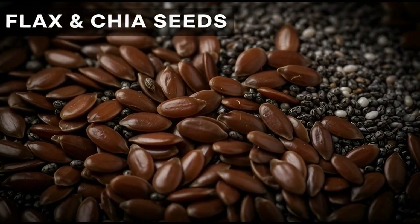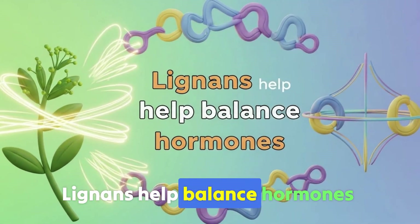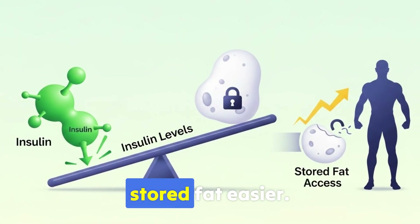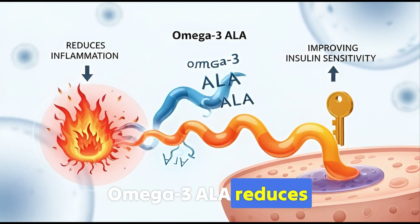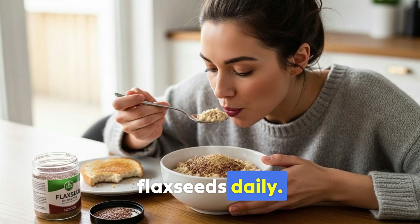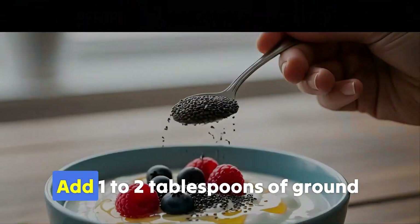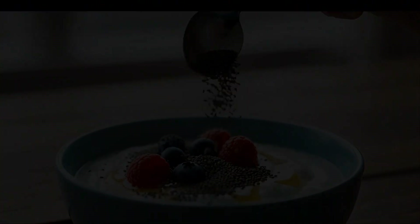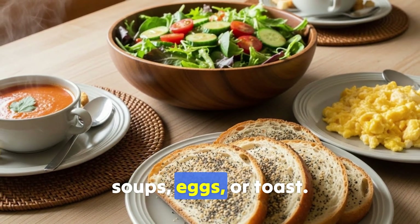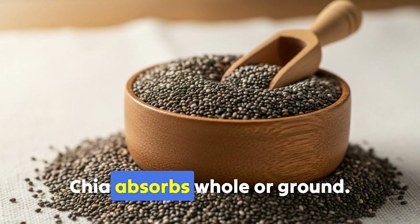Food 6: Flax and chia seeds. These seeds are rich in lignans, soluble fiber, and plant omega-3s. Lignans help balance hormones. Soluble fiber slows digestion, preventing blood sugar spikes — lower insulin makes accessing stored fat easier. Omega-3 ALA reduces inflammation, improving insulin sensitivity. Journal of Nutrition followed participants consuming ground flax seeds daily; after 12 weeks, significant waist circumference reductions and decreased visceral fat versus controls. Add one to two tablespoons of ground flax or whole chia to yogurt, oatmeal, or smoothies. Make chia pudding by mixing seeds with milk and sitting 10 minutes, or sprinkle on salads, soups, eggs, or toast. Critical: use ground flax seeds — whole ones have hard shells passing through undigested. Chia absorbs whole or ground.